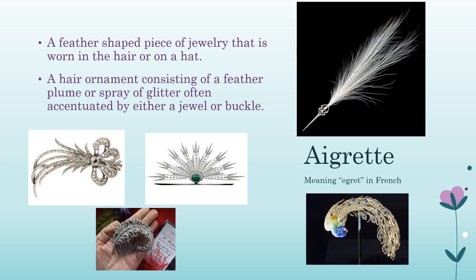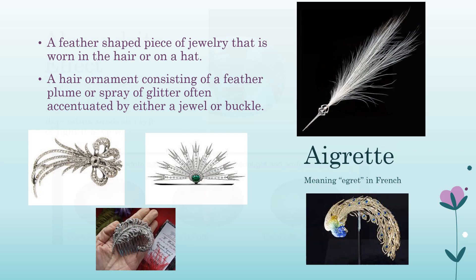The word aigrette refers to a feather-shaped piece of jewelry worn in the hair or on a hat — a hair ornament consisting of a feather, plume, or spray of glitter, often accentuated by a jewel or buckle. The fashion reached its peak at the end of the 19th century when hats were often made entirely of feathers. Aigrettes were favored during the Georgian period and again during the latter Victorian period.